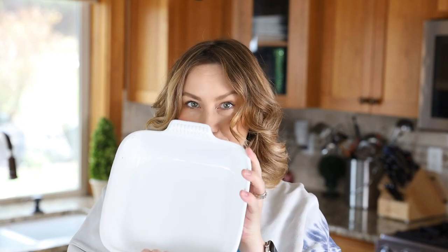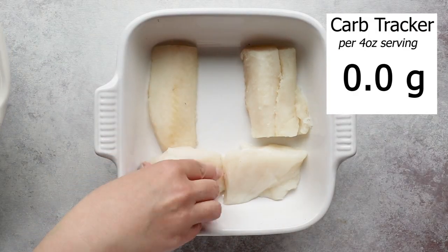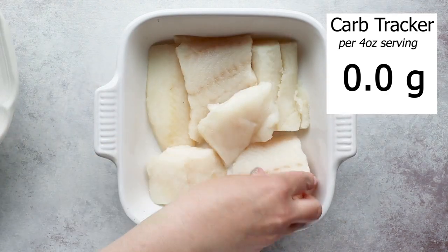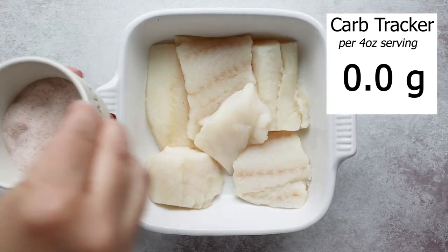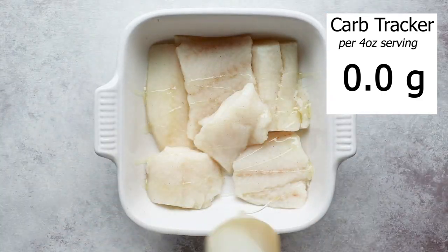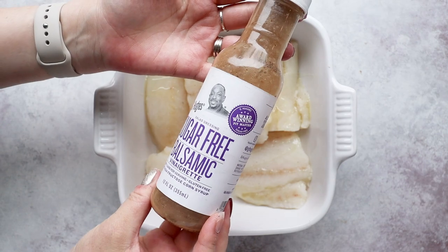Everything is going into one dish, so pull out your favorite baking dish and layer your cod down onto the bottom. Make sure you pat your cod dry first with a paper towel to remove any excess moisture, then sprinkle it with some salt to season it and a little drizzle of avocado oil or olive oil. Next we're going to add some flavor — these two ingredients I always have on hand. The first is a low-sugar balsamic vinaigrette.